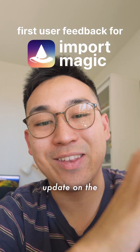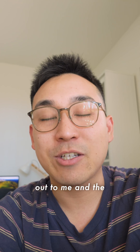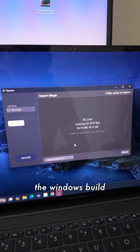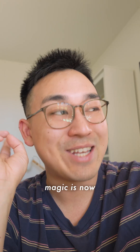Hey everybody, just wanted to give a quick update on the import magic testing. I sent out a few keys to some folks who reached out to me and the initial round of feedback has been really good. We got the Intel Mac build working and we also got the Windows build working, so across Mac and Windows, import magic is now working.